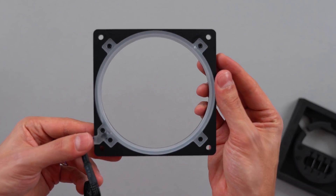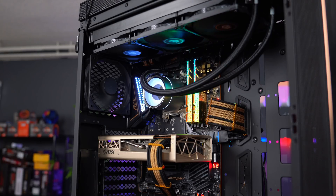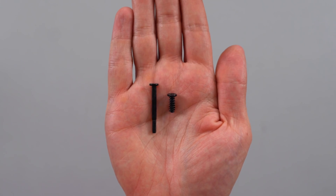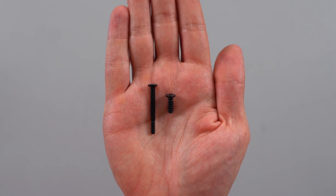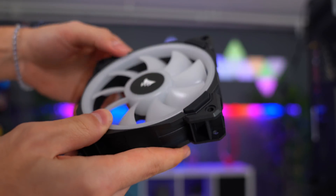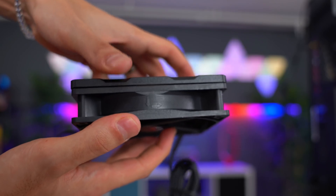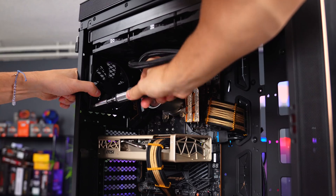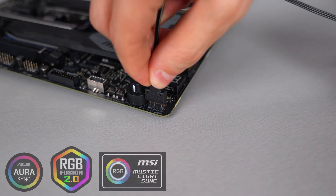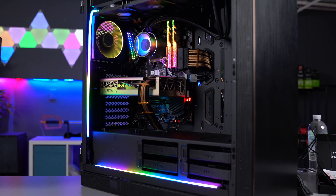Next up on the list is the Halos Luxe from Phanteks. This is an RGB fan frame — you can hook this up to your boring non-RGB fan to give it some spice. You can hook this up to your standalone fan using the provided short screws, or you can add them to the fans on your radiator with the provided radiator screws. This won't work with fans that have raised edges or anti-vibration pads since they need to sit flush against the fan. Installation is really easy. After you install the fan, you can just plug the cable directly into the 5-volt RGB header on your motherboard. You can also daisy chain as many of these as you want or daisy chain it with other compatible 5-volt RGB products.